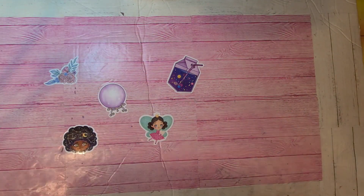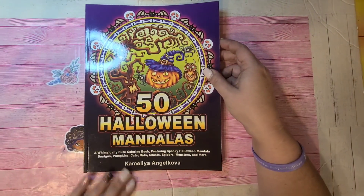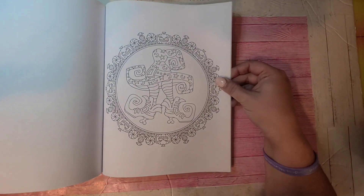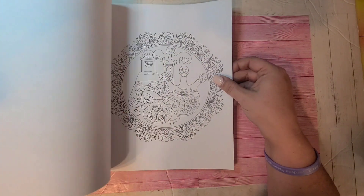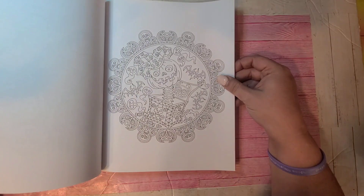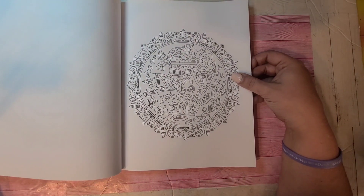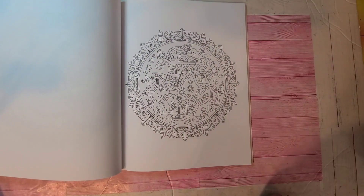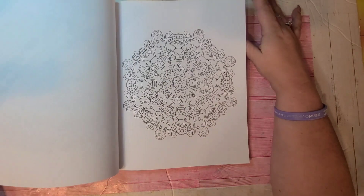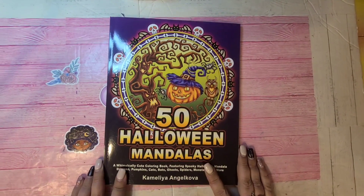Next one is 50 Halloween Mandalas by Camellia Andrikova. I haven't touched this one — I might try this year. When I bought this book I used to do mandalas, but I kind of lost interest. If you watch the beginning of my 12-year coloring journey you'll see quite a few mandalas and very detailed pages. So this one is 50 Halloween Mandalas by Camellia Andrikova.